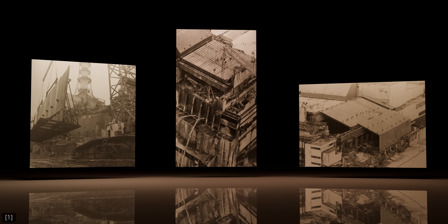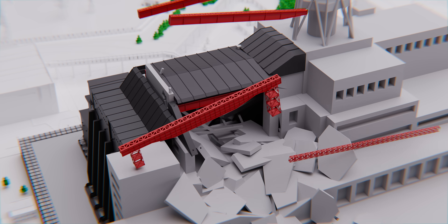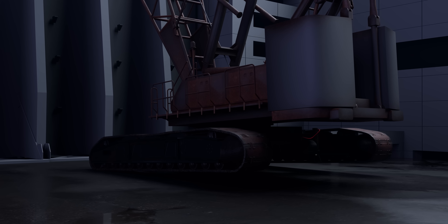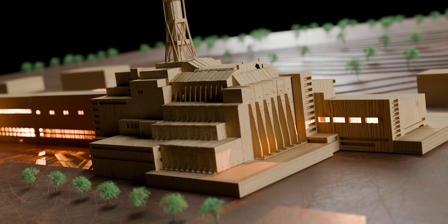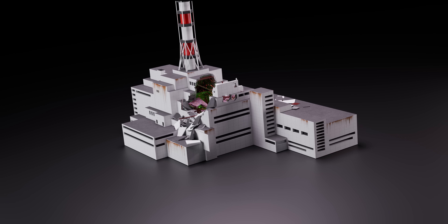I've spent hours digging through archives, reconstructing what might be the first animated model of this near-impossible engineering feat, one that almost ended in complete disaster. My name is Turgir and I'm a senior structural engineer, and this is the story of the Chernobyl sarcophagus, the most complex building project in history.